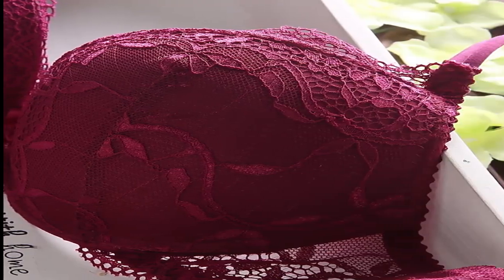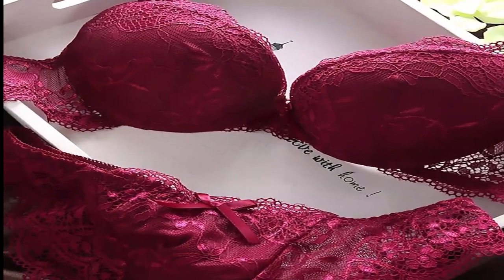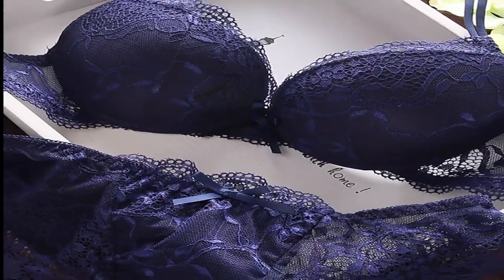Welcome to my channel. In this video, I will show you the global version, the original brand new top-selling women's bra set product on AliExpress, with discount price.